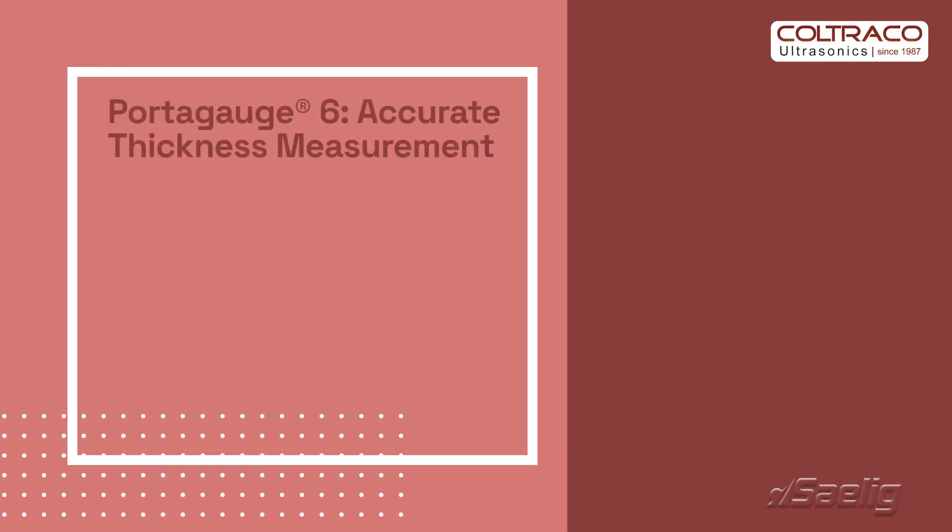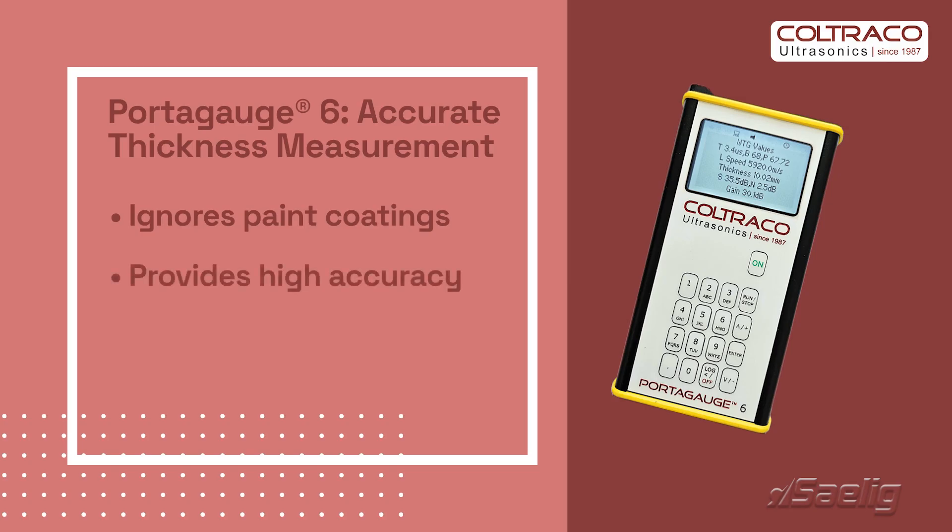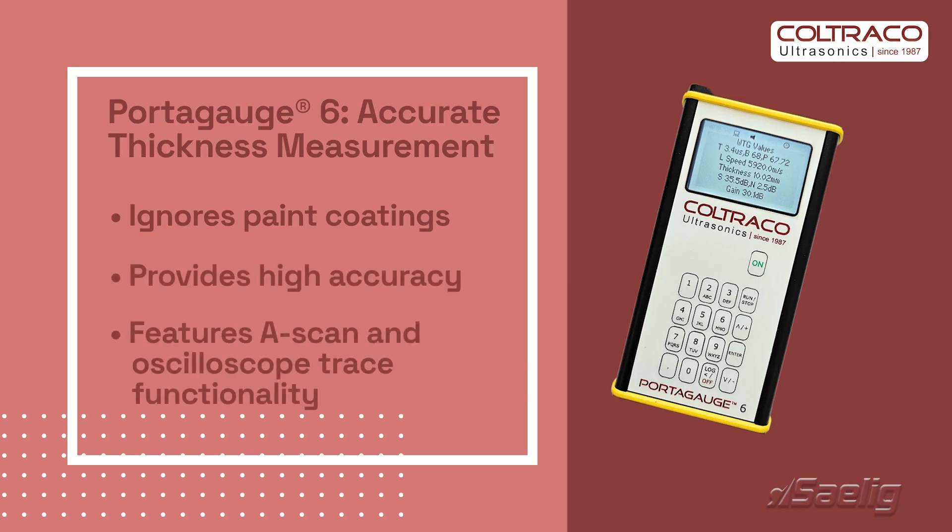Utilizing Multico technology, the Portugage 6 ignores paint coatings up to 20mm, providing true material thickness with high accuracy. It features scan and oscilloscope trace functionality for precise measurements.